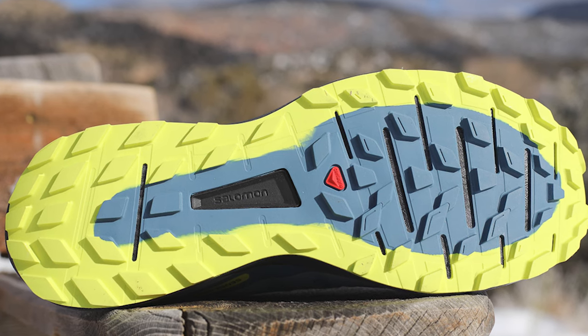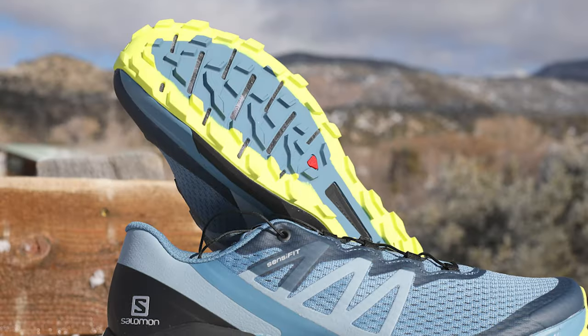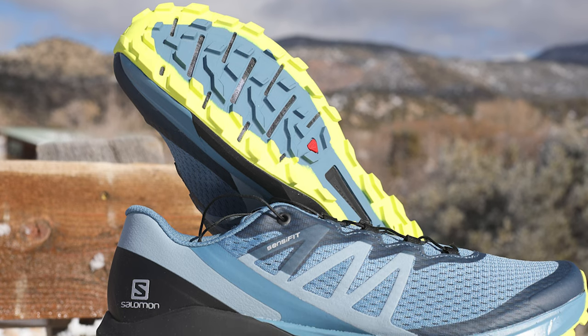Finally, if you're not already won over by the Sense Ride 4's stellar combination of comfort and performance, consider its price at $120. It's an excellent value.